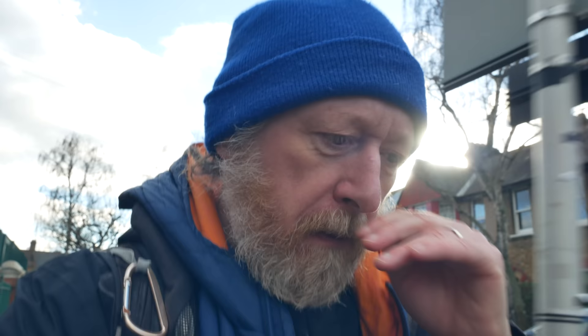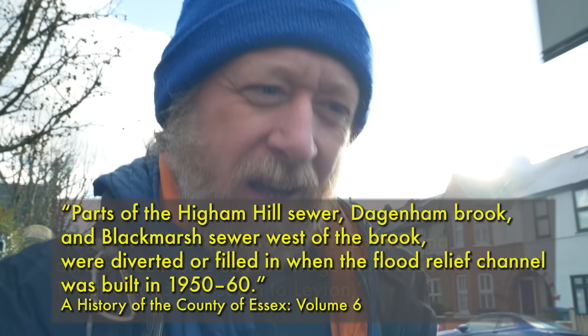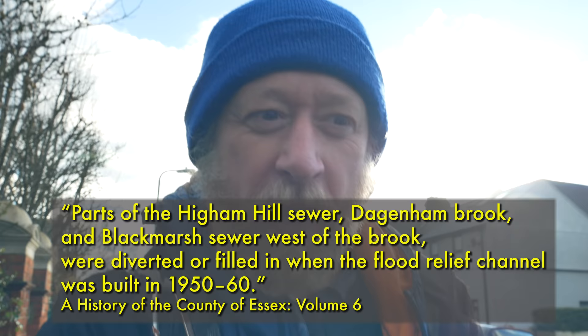I suppose what it raises is the question of where does the Dagenham Brook rise, because it kind of goes from the Lee back into the Lee in a funny kind of way. But actually there's a suggestion that the Higham Hill Brook flows into the Dagenham Brook, and really the Higham Hill Brook could be the source of the Dagenham Brook. I'm sure there'll be people with opinions in the comments about that. I hope that is where we're going to end up today — down in an industrial estate off Black Horse Lane, looking for the Dagenham Brook, where the Higham Hill Brook flows into it.